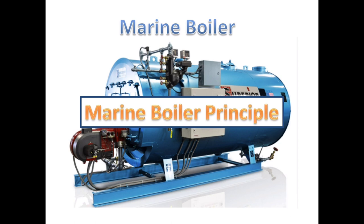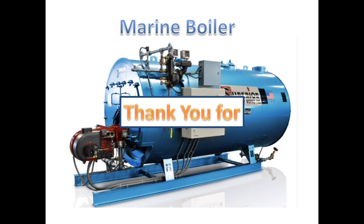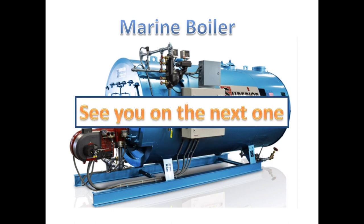And that is the marine steam boiler principle. On the next video, I will discuss the components, mountings and safety system of a marine steam boiler. Thank you for watching, and see you on the next one.